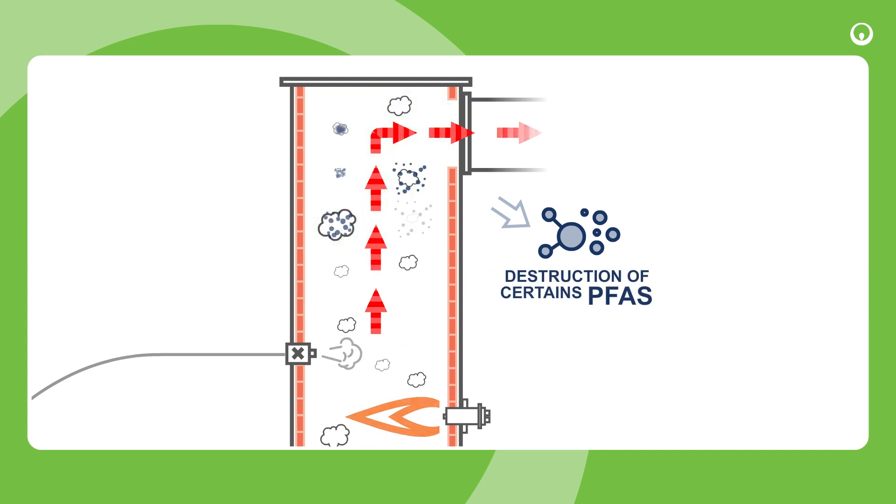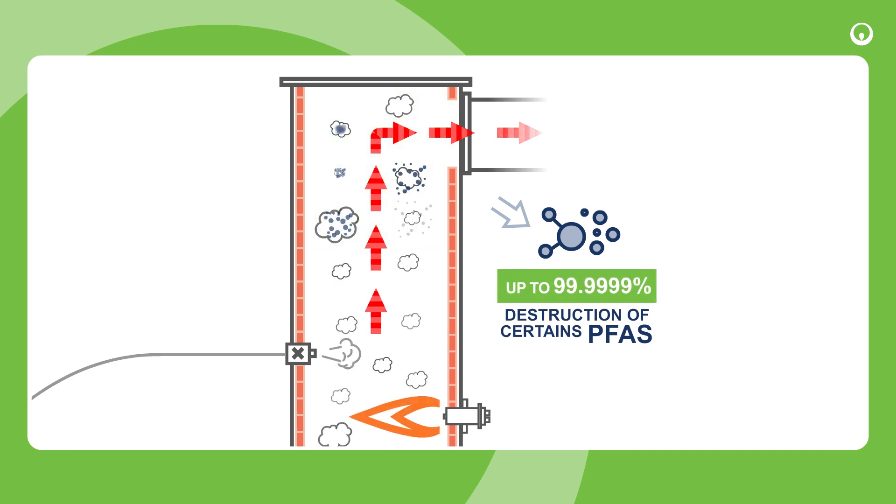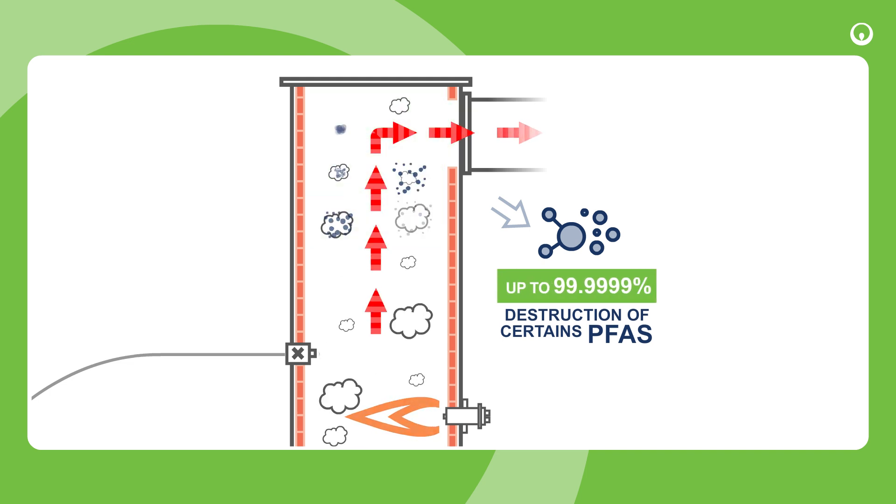As regards to PFAS, tests in Veolia's facilities have shown 99.9999% destruction of the regulated compounds.